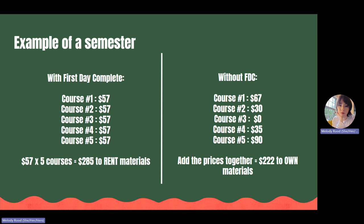Here's an example of what that might look like. If you stay in First Day Complete, you will be charged $57 for each class, regardless of how many books or materials are required and regardless of the cost of those materials. In this scenario, where a student is taking five courses a semester, they will be charged $285 to their overall tuition and fees to rent those materials.